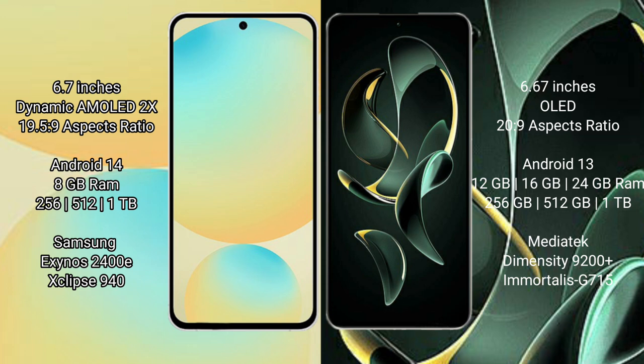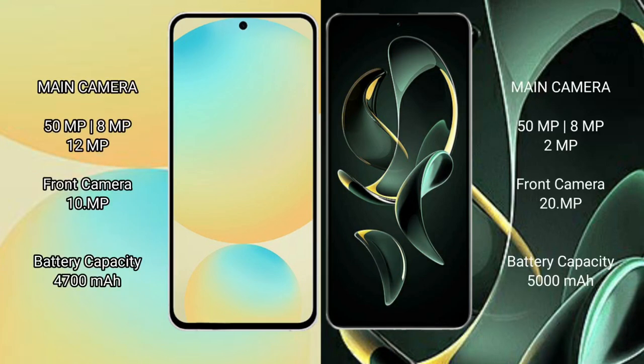Redmi K60 Ultra offers 8GB, 12GB, 16GB, or 24GB RAM with 256GB, 512GB, or 1TB internal storage, powered by the MediaTek Dimensity 9200 Plus processor with GPU 715.